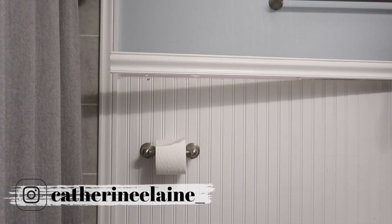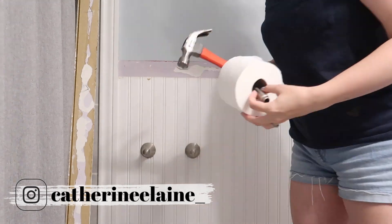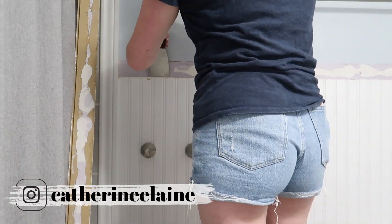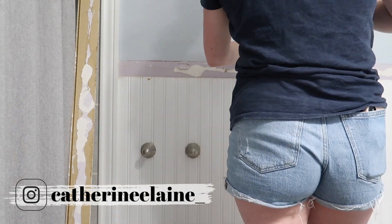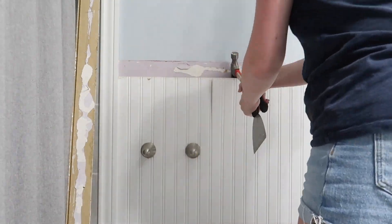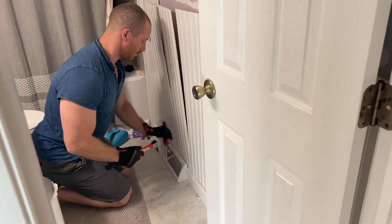Hey guys, and welcome back to my channel. I'm excited to share our updated bathroom with you all today. We have been working on this for over a month — it's taken up any and all of my extra time. I'm going to be showing you what I can of the process of updating this bathroom, the logic behind the things that we chose for this space, and of course, giving you all of my small space organizing ideas.